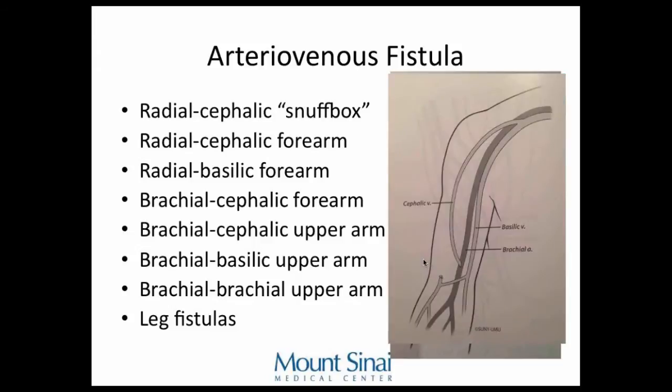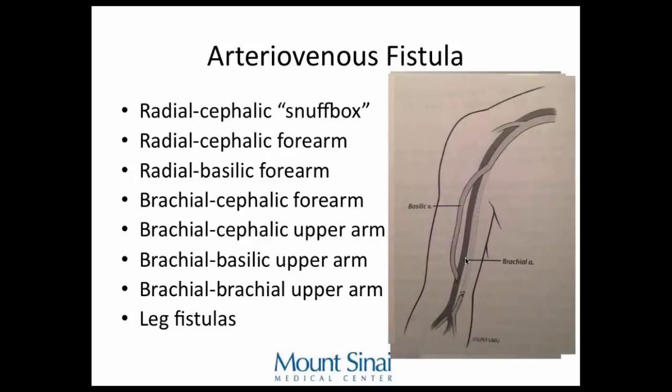The next is a brachiocephalic fistula — probably the most common — taking the cephalic vein, making an incision on the antecubital fossa, and bringing it over to the brachial artery. Then there's the brachial basilic fistula. The basilic vein is always on the medial aspect of the arm and usually deep, so it's untouched. The cephalic vein can be beaten up from blood draws and IVs, but the basilic vein is the hidden vein and often untouched. There's controversy about whether to make a big incision to mobilize it immediately or to use a two-stage approach.